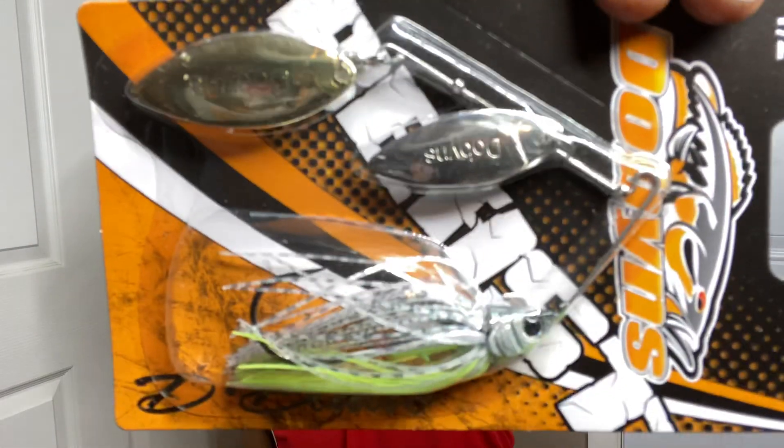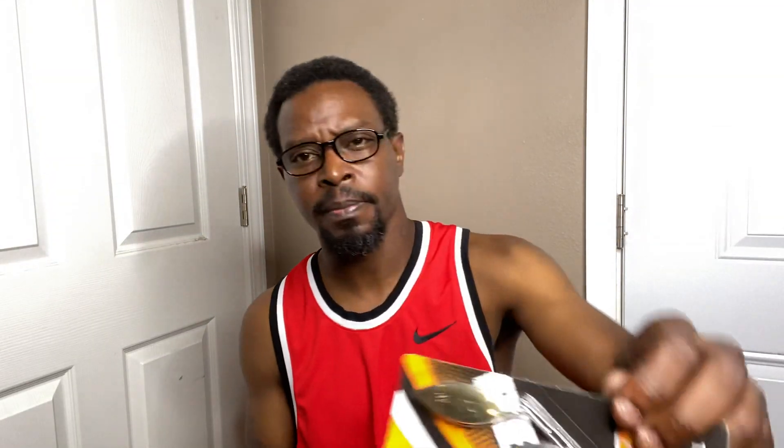This is really interesting right here. This is Dobbins Beast and this is the D-Blade. This is a hell of a spinnerbait — chartreuse and gray looking. It's a double-bladed spinnerbait and I'm most definitely going to put that to work.